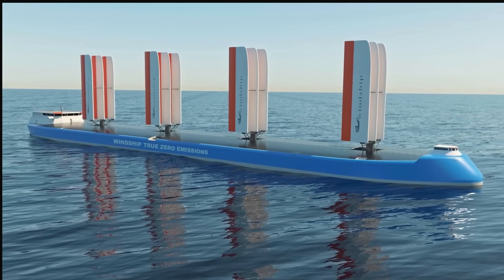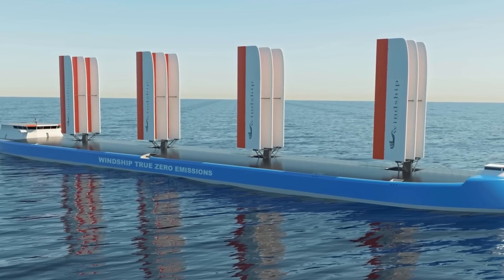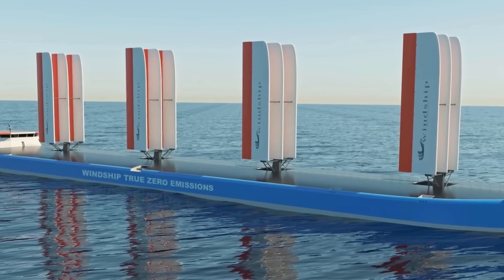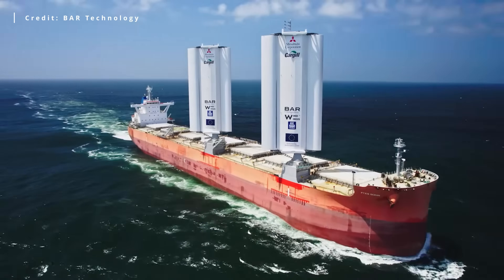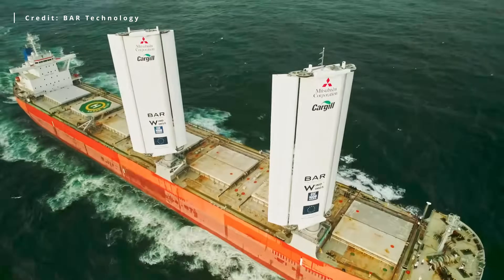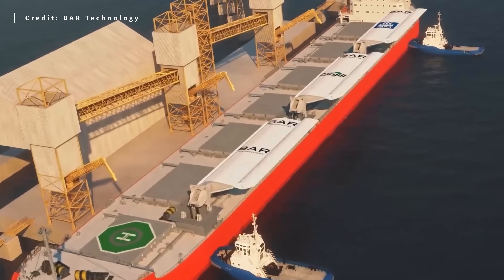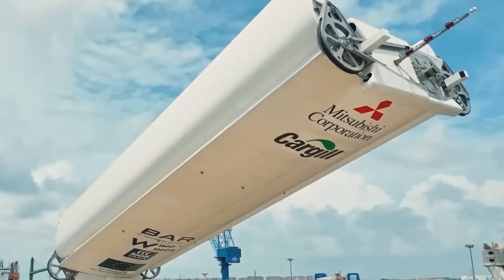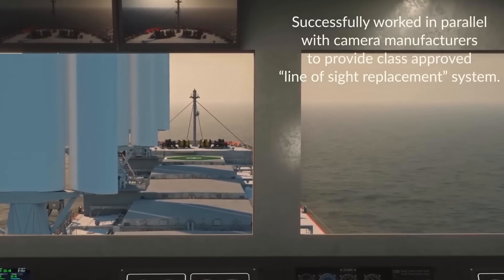Several other wingsail systems are being developed. For example, Windship Technology features multiple wing sails, each 115 feet tall, installed on a rotating base. The Windwing system by Bar Technologies has recently begun operations, also using wing sails but much wider. Because of their size, they are operated with the aid of cameras to provide better navigation visibility.